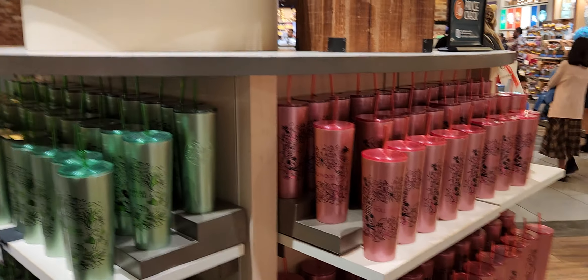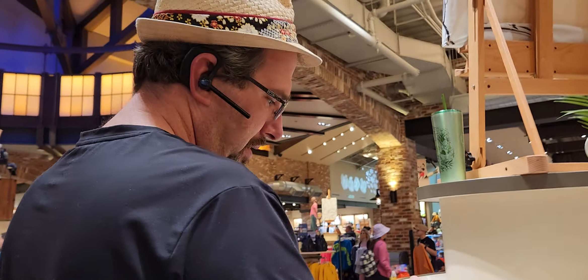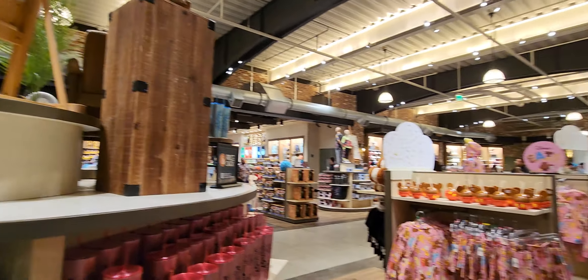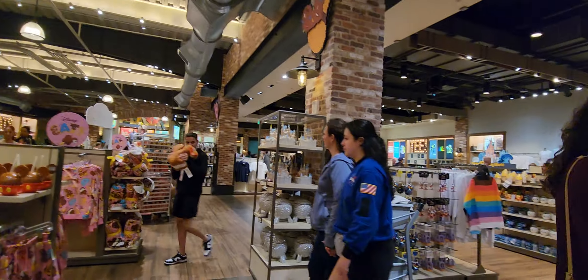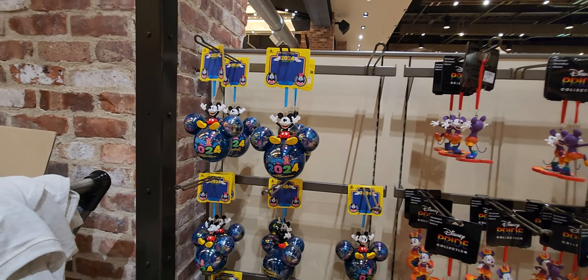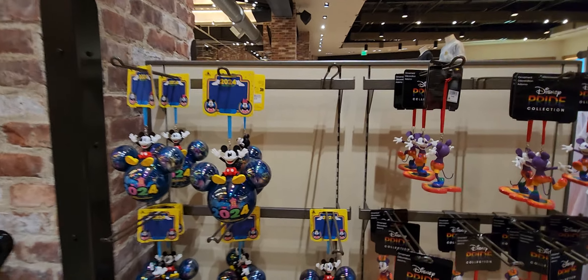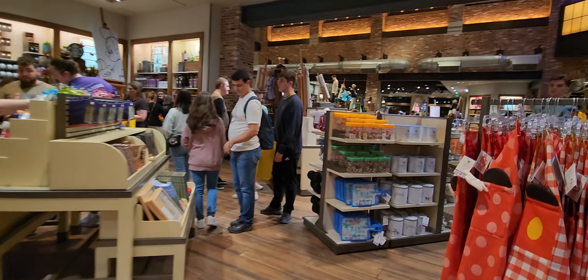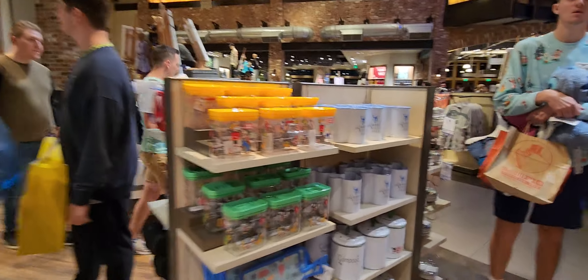Look, it's baby Orange Bird! I love baby Orange Bird, I can't help myself on that one. I don't really know what else to show you guys because there's so much. There's a 2024 Christmas ornament which I'm probably going to get a different one — they have a couple different ones. I kind of like this stuff over here.